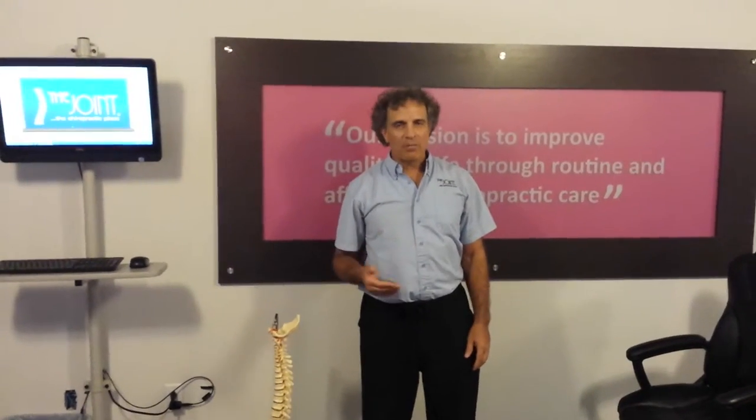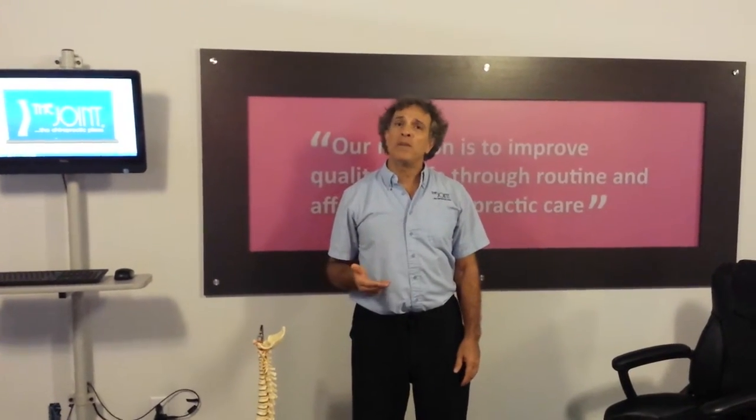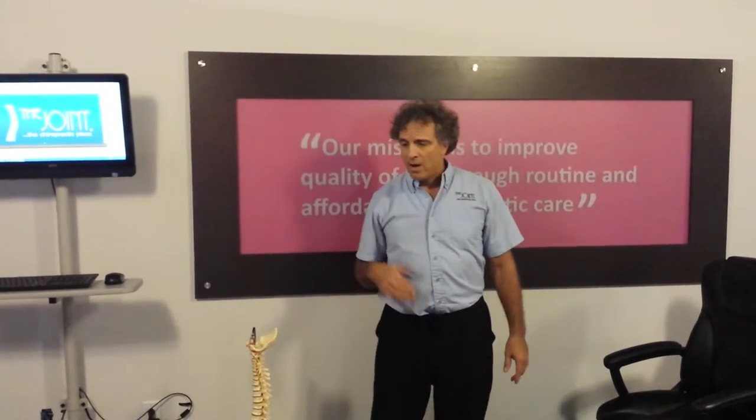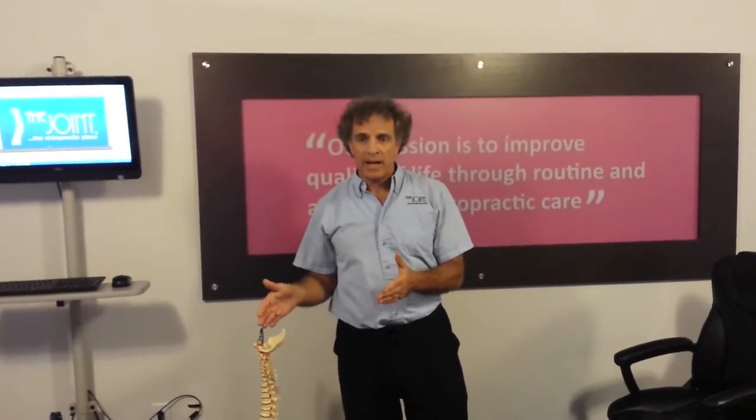Hi, my name is Dr. Daniels. I'm a chiropractor with The Joint. We're going to talk a little bit about the sitting posture and how it relates to the lower back. What a lot of people don't understand is there's actually an increased disc pressure along with muscle contraction, more so in the sitting position than standing.